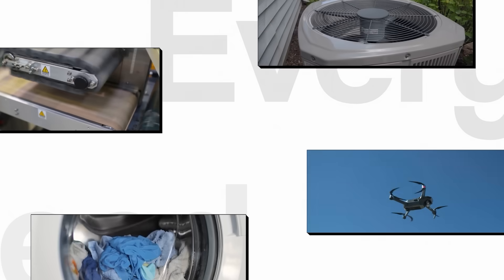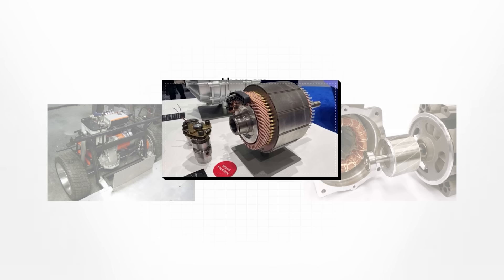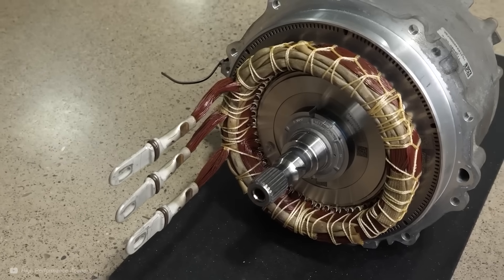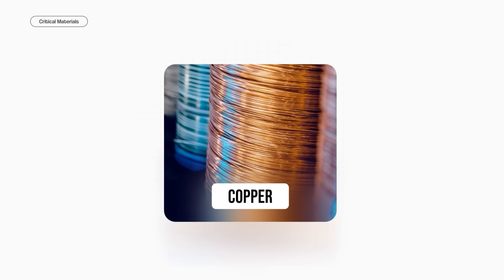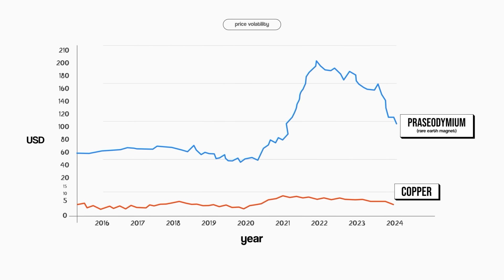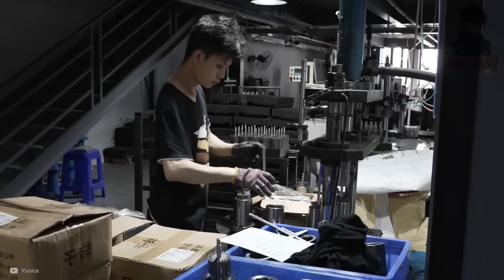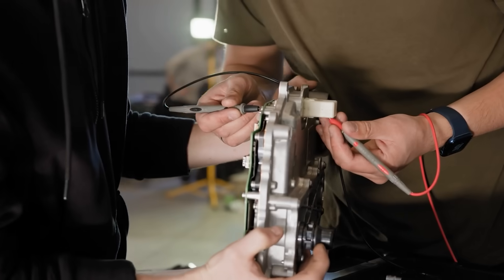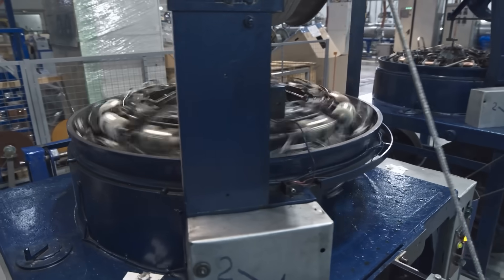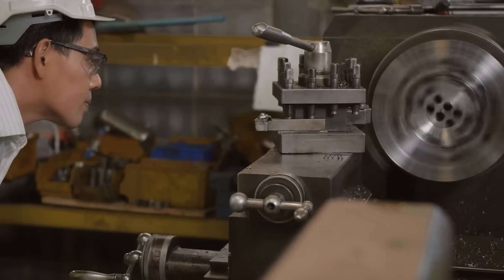Today, every industry uses electromagnetic motors — we need them for just about everything, from vehicles to home appliances. But there are still problems. Many high performance electromagnetic motors rely on critical materials like copper and rare earth magnets. These materials have huge price volatility, vulnerable supply chains, and possible environmental impacts, which is why engineers globally are looking for innovative solutions. Another problem is energy loss, or inefficiencies, which are part of doing business for motor technologies, but they can always be reduced.